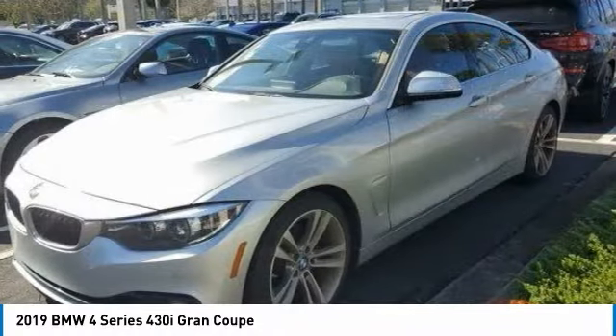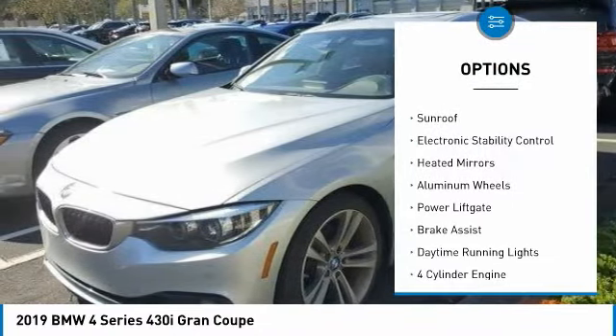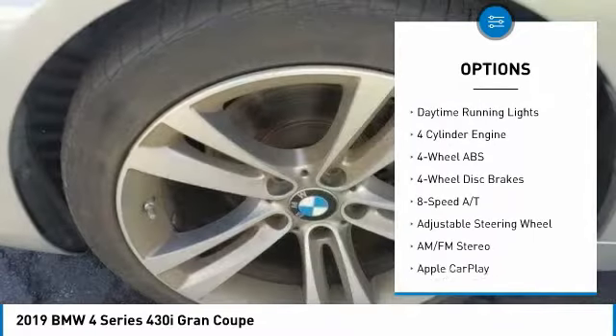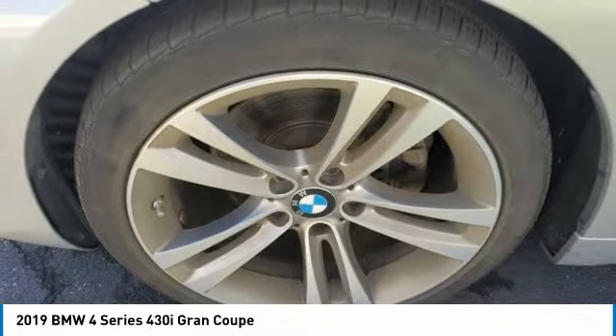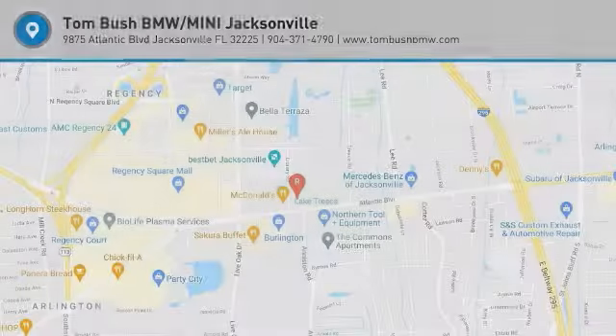Here are some of this vehicle's great options: tire pressure monitoring system, turbocharged, blind spot monitor, sunroof, electronic stability control, heated mirrors, aluminum wheels, power lift gate, brake assist, and daytime running lights. If you like it online, you'll love it in your driveway. Take it for a spin today.